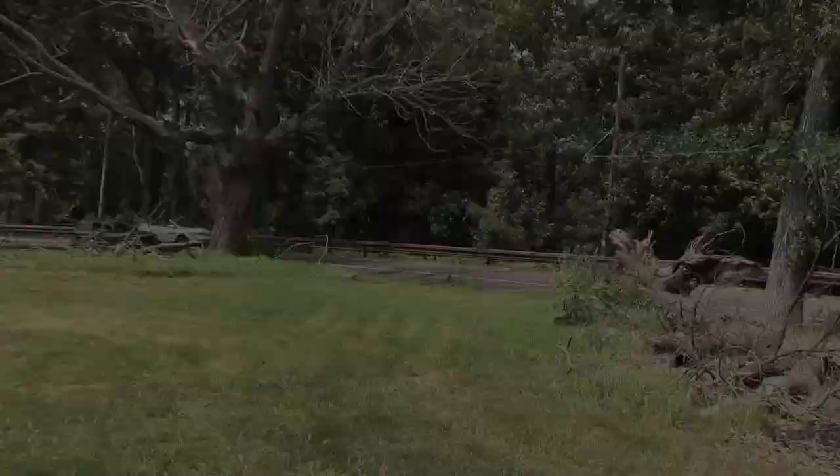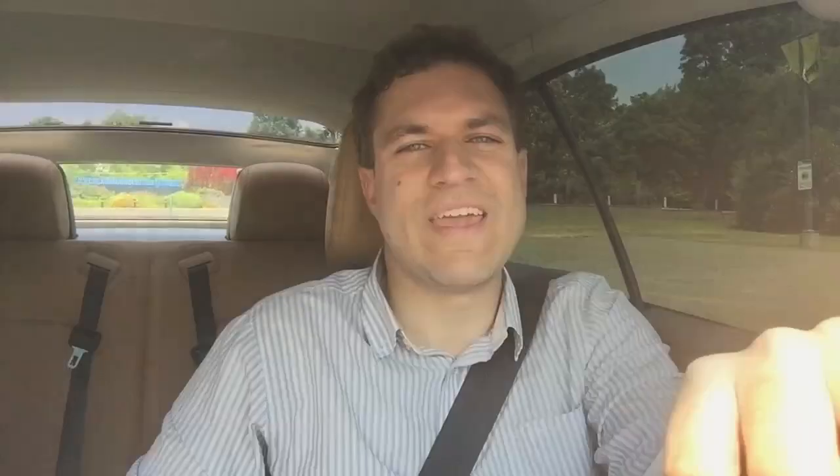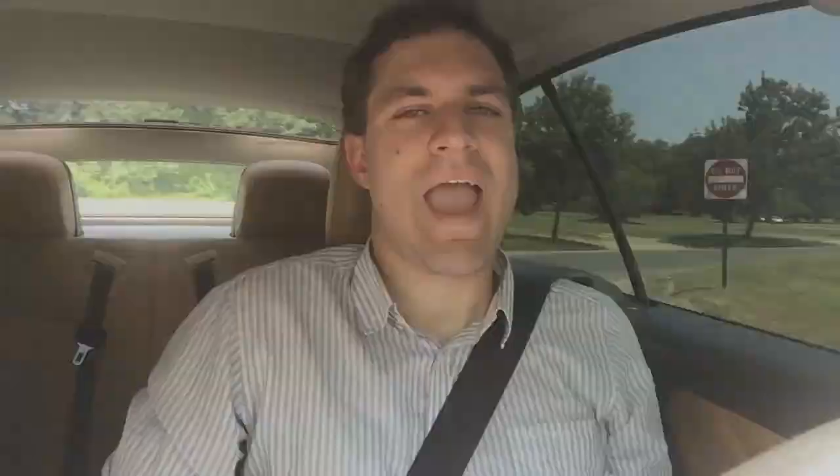Another problem is the Murano Cross Cabriolet's driving experience — namely, it wasn't very good. You buy a convertible because you want it to be cool, exciting, and fun to drive. But the Murano Cross Cabriolet added 250 pounds to the standard Murano, which wasn't exactly a speed demon. Slow.